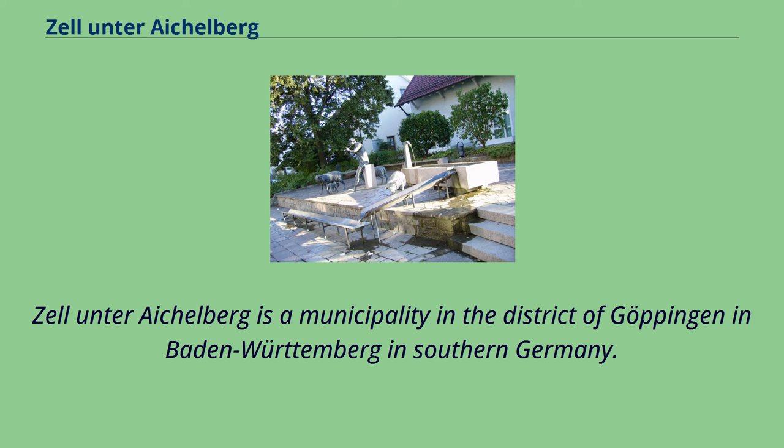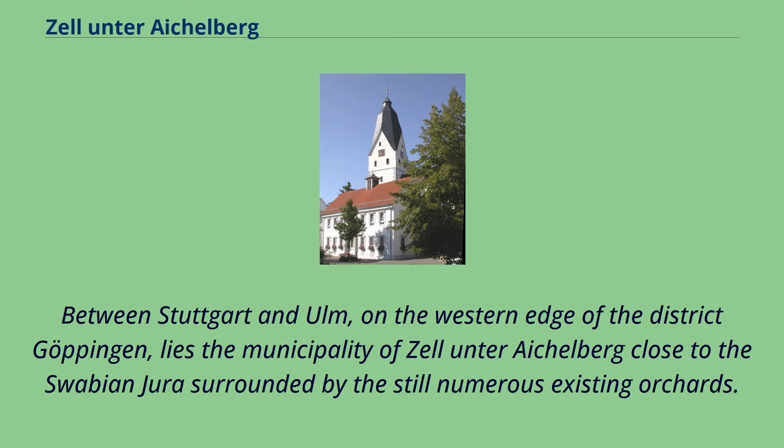Zell-Unter-Eichelberg is a municipality in the district of Göppingen in Baden-Württemberg in southern Germany. Between Stuttgart and Ulm, on the western edge of the district Göppingen, lies the municipality of Zell-Unter-Eichelberg close to the Swabian Jura, surrounded by the still numerous existing orchards.